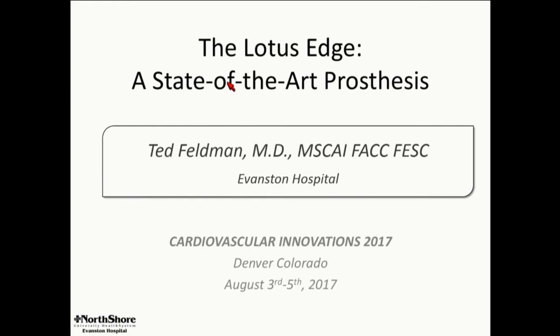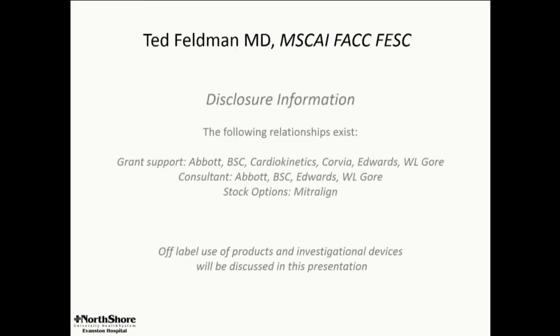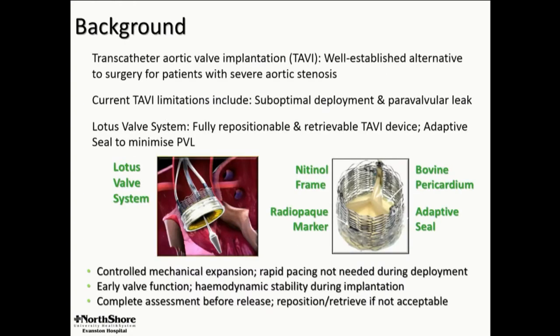I'm going to give a very abbreviated run-through on some of the REPRISE III trial results, because that really defines where we are today. I hope most of you are familiar with the Lotus platform. You've just heard about balloon expandable and self-expanding. This is neither. This is expanded mechanically, and I'll show you a little bit more of the mechanism later.